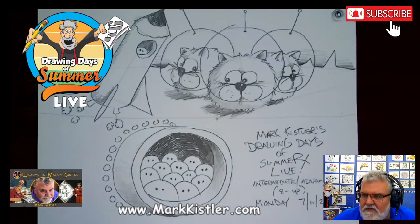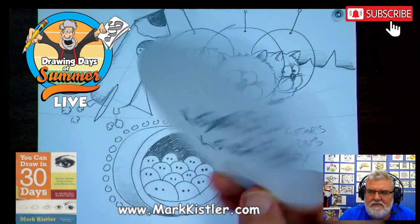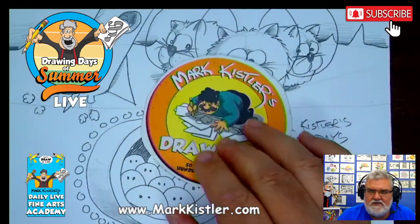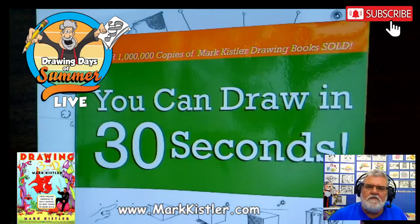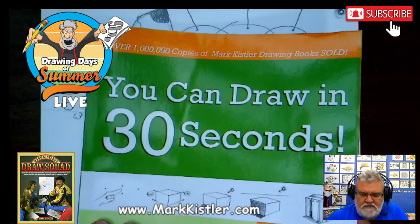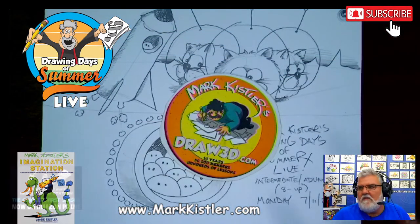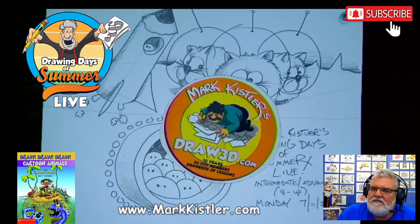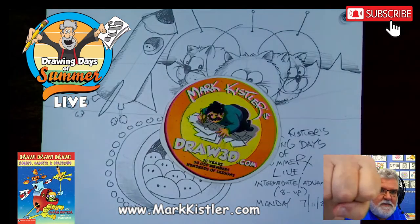I want to thank you so much for drawing with me. I sure enjoyed myself. Be sure to get yourself a family membership to my Draw 3D site — I'd appreciate that. There's my 75% off code right there. Thank you for doing that. And thanks for ordering my book You Can Draw in 30 Seconds. Go to my website MarkKistler.com and order that — just get the $20 book with the shipping and I'll autograph it for you. You don't have to choose the $50 version. You can get all kinds of books from my website and I'll autograph them all. You guys are my special Drawing Days of Summer live. Thanks for drawing with me — you're awesome, you're amazing, you're geniuses. I'll see you tomorrow. Fist bump. Bye, everybody.